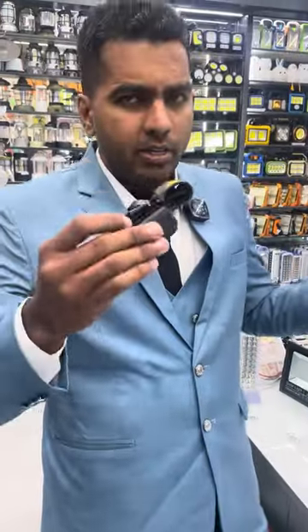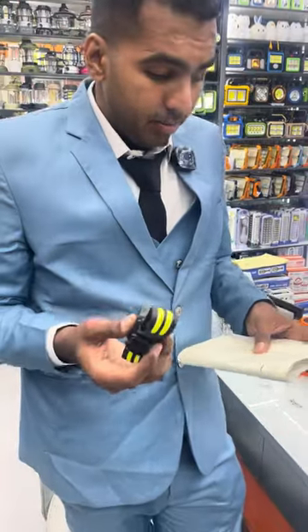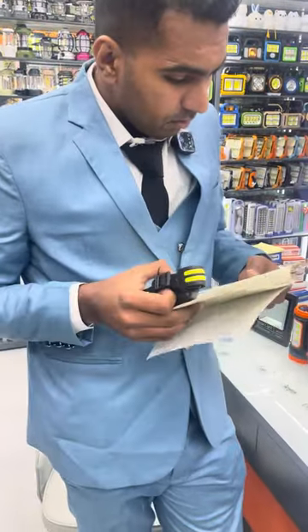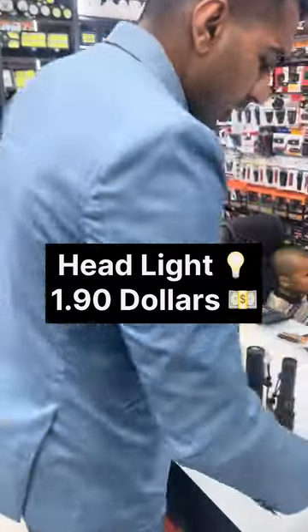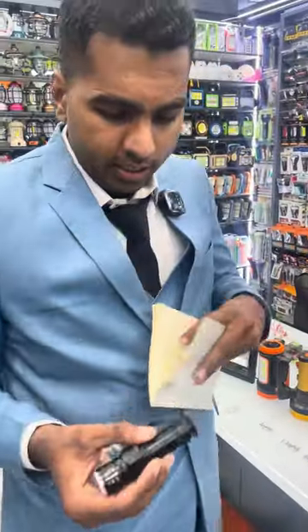The first one we have here — you can see it in many construction sites or in mines, you need to wear it on your head. The price for this is $1.90 for just one.